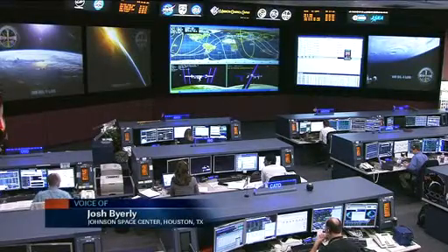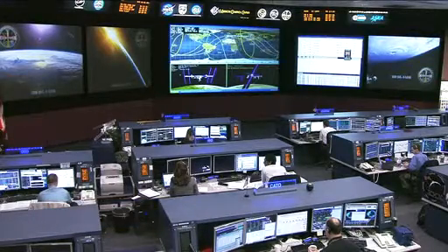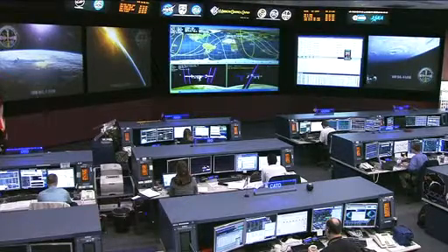Oleg Kononenko and Anton Shkaplerov are taking care of quite a number of different activities today and also recovering from yesterday's spacewalk. That spacewalk lasted six hours and 15 minutes, and they will be talking with ground controllers today to review what was accomplished.